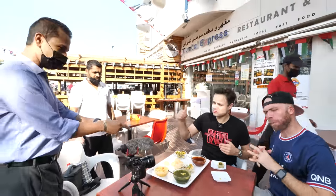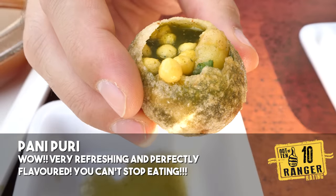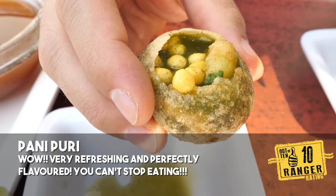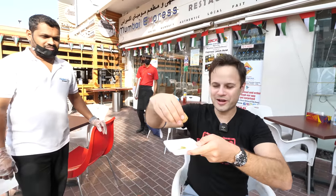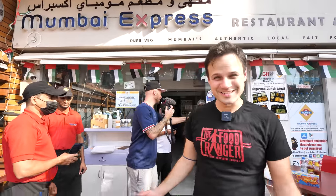Wow — they just explode in your mouth. There's a lot of water in there, and all it takes is one little bite and then it goes boom and just coats your entire taste buds. Addictive. Very nice pani puri. Amazing — super delicious. We're going to keep going.